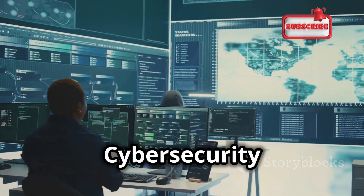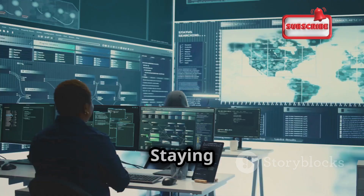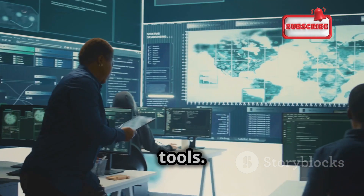We are in an arms race. Cybersecurity professionals and hackers are constantly trying to outmaneuver each other. Staying ahead of the curve requires vigilance, knowledge, and the right tools.